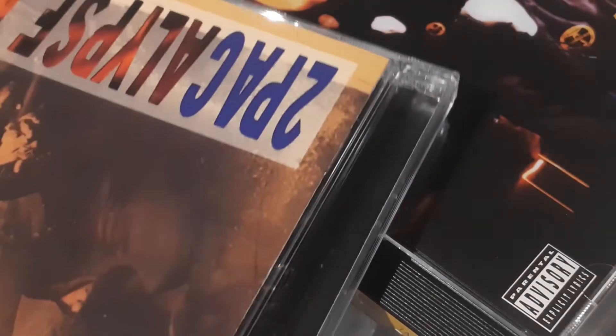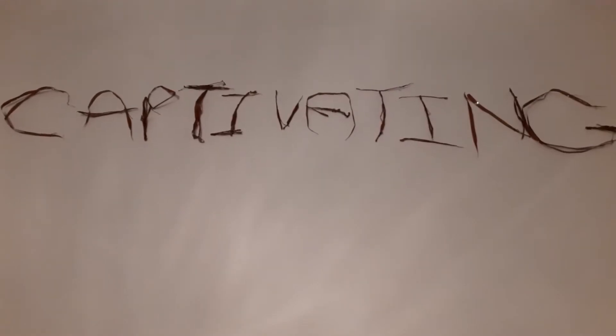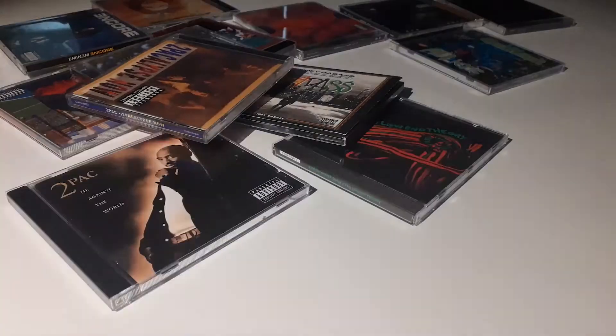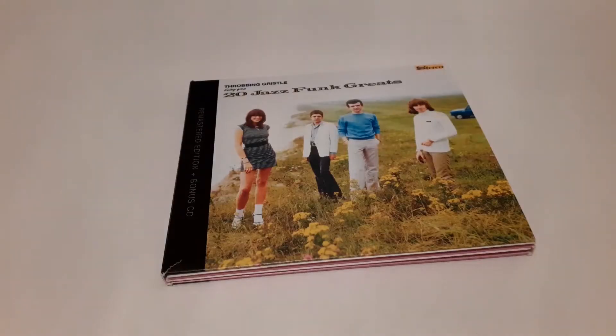What's interesting to me is the packaging of the CD. Music packaging in general can be quite captivating — the cover and the booklet all add something to the experience. When it comes to CDs, there are two types of packaging: the digipack and the standard plastic jewel case.